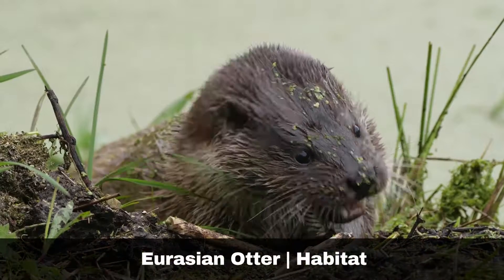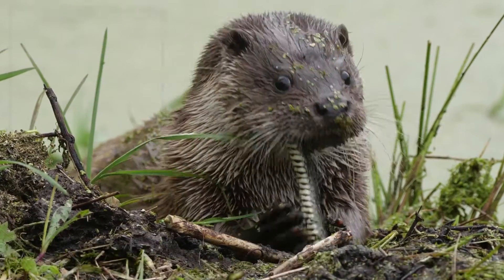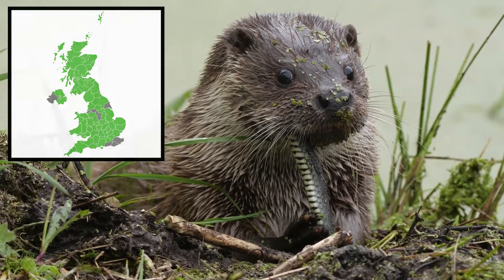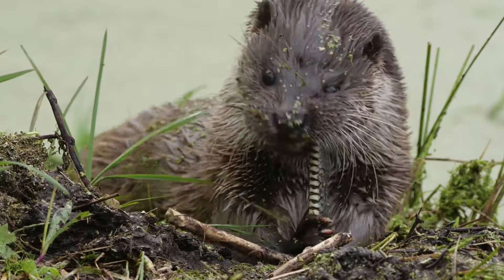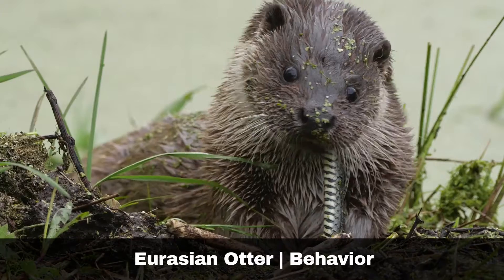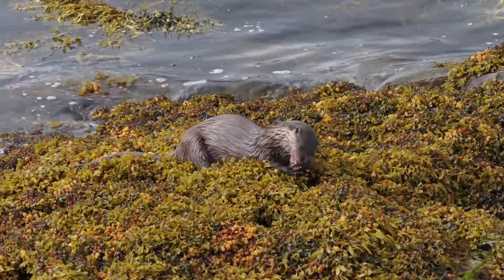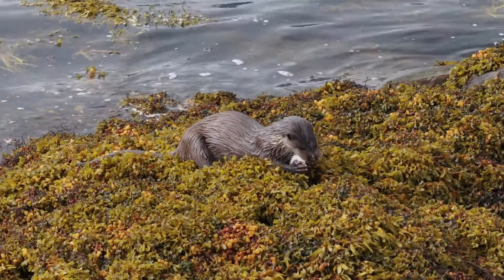The Eurasian otter lives in rivers and canals, as well as in large bodies of water such as lochs and ponds. Being opportunistic hunters, they will also venture into urban areas including fisheries or even ponds. A semi-aquatic animal, they can hold their breath for around a minute to hunt, so when you see them in the wild, you will regularly spot them surfacing to grab some air.